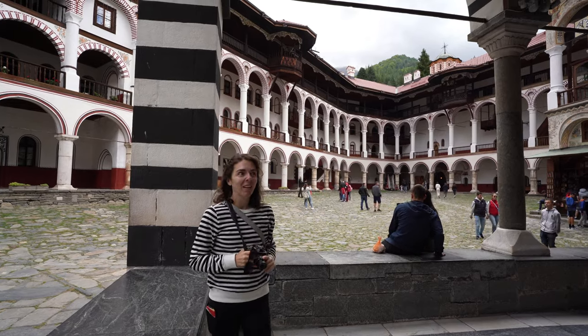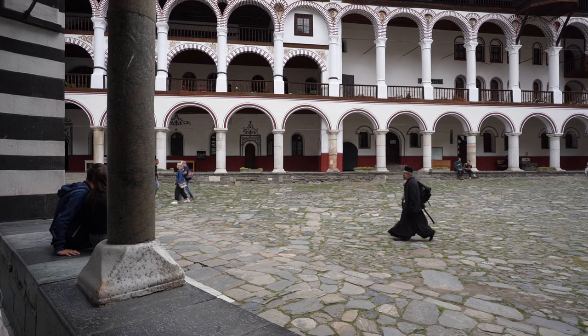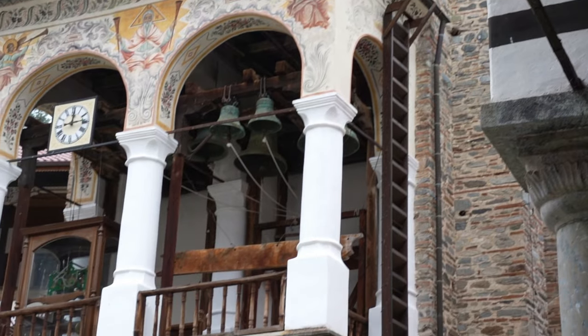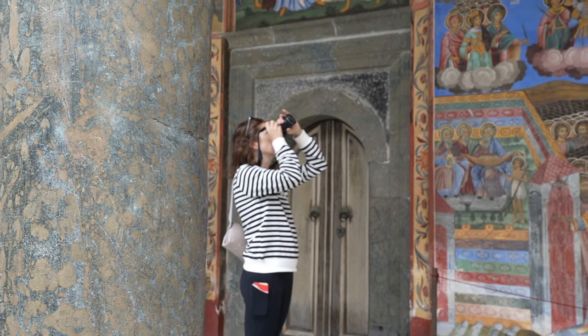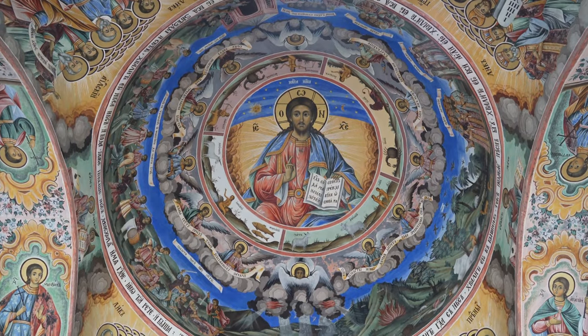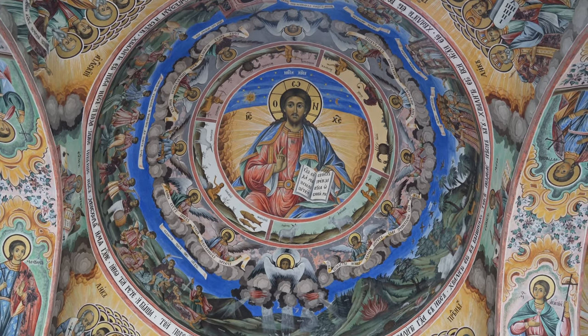Do you love this place? This is a love. I'd say breathtaking in the description of it — it is actually breathtaking. We're going to spend a little extra time enjoying a fresco that's pretty famous here. It depicts the cycle of life.